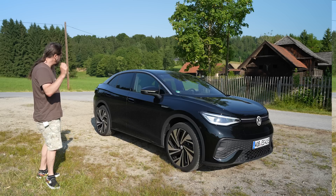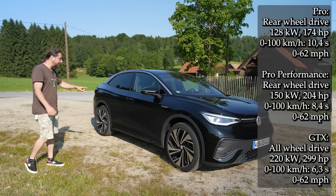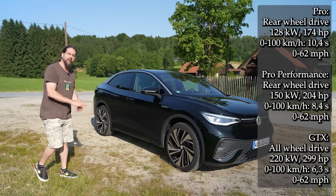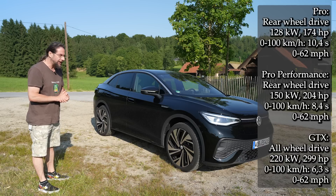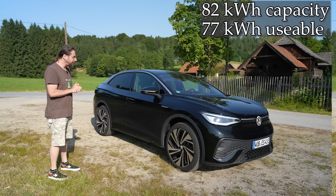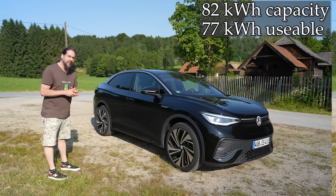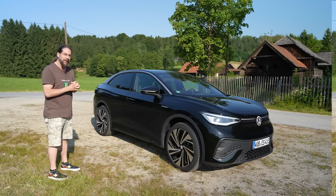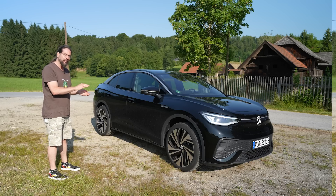Let's talk about the specs. You can have this car with rear-wheel drive like this one here — 204 horsepower — or all-wheel drive, the GTX version, with 300 horsepower. There's only one battery size: 82 kilowatt-hour battery. But you can only use 77 kilowatt-hours, because you need a buffer on top so the battery is never really fully charged, and also a buffer on the bottom so it's never really empty.